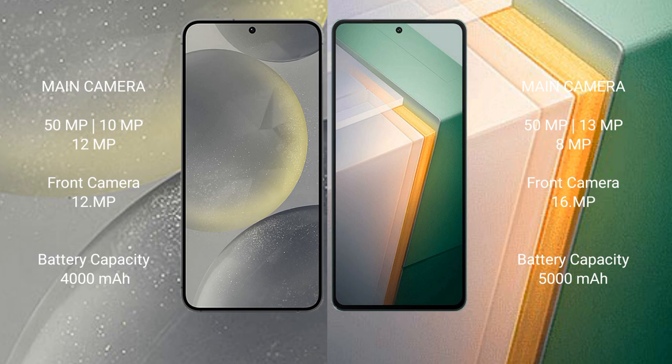Samsung Galaxy S24 features a triple camera setup: 50MP plus 10MP plus 12MP, and a front camera of 12MP. Vivo iQOO 11 features a triple camera setup: 50MP plus 13MP plus 8MP, and a front camera of 16MP.